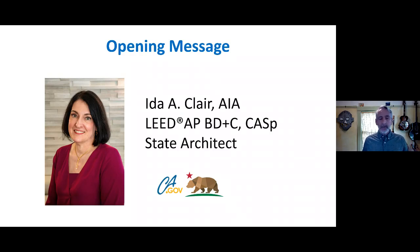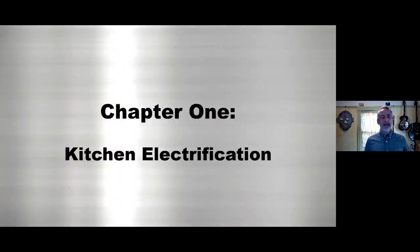We have a lot packed into this time frame, but we also know we have very educated people online, so we can move quickly. We know you'll be able to absorb this, and we'll give you information on how to get back to us — if you didn't understand something or need help, you can contact us. Let's leap right in to Chapter One: kitchen electrification.